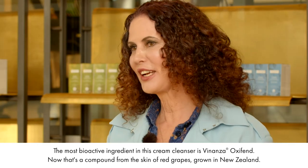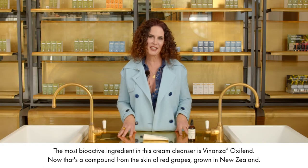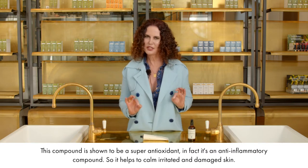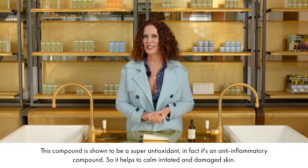The most bioactive ingredient in this cream cleanser is Vinanza Oxyfend. That's a compound from the skin of red grapes grown in New Zealand. This compound is shown to be a super antioxidant — in fact, it's an anti-inflammatory compound, so it helps to calm irritated and damaged skin.